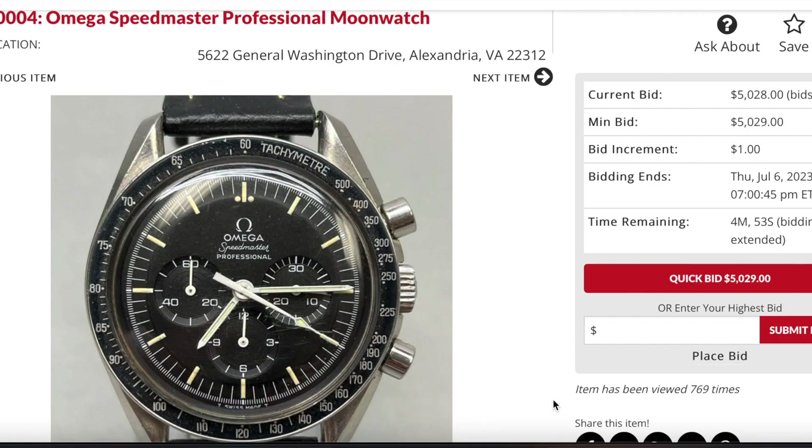It just wasn't making sense to me. I was really trying to figure out why it was going up this high. Here's the actual end result — not the total end result because it still had four minutes left, and every time someone bids it keeps getting extended. It kept going a little bit more. I think the hammer price was close to $5,000.